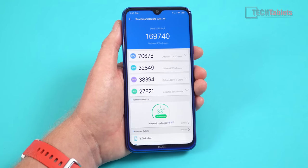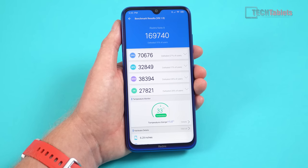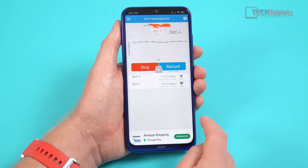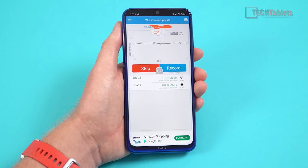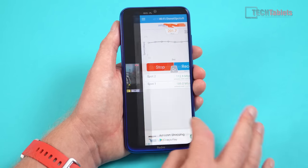The AnTuTu score here uses version 8, which is what the Google Play Store is serving now, so scores are a little different. Wireless performance isn't amazing but for this phone's price it's actually okay — I can go to the other side of the apartment and still get over 100 Mbps.